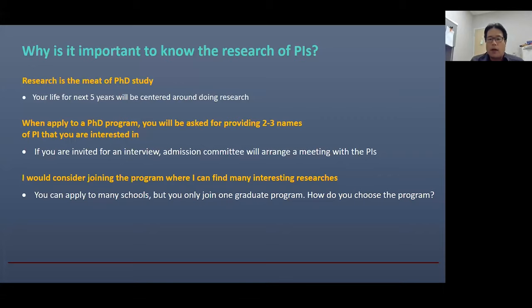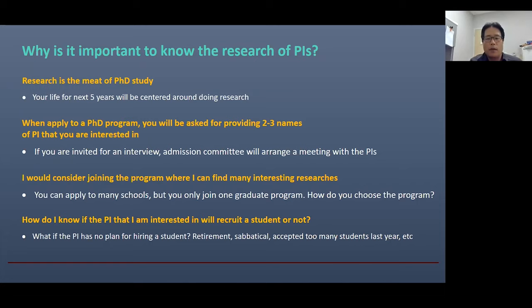Third, you can apply to many graduate schools, but you only join one specific graduate program. How would you choose that school? I would consider joining the program where many interesting research projects are going on. Another question is: how do you know if the professor you're interested in will accept graduate students when you actually join? PIs might not accept students because they are close to retirement, planning a sabbatical, or have no more funding. So you may want to contact the PI of interest before making any critical decisions.